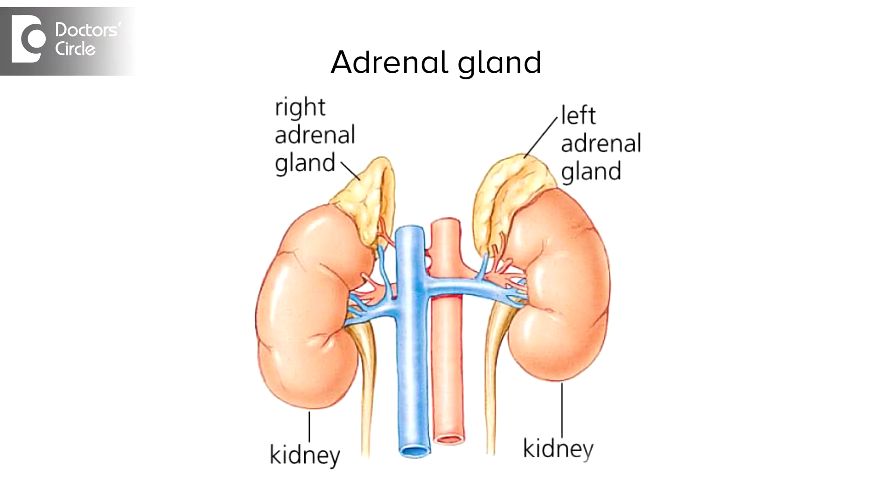What are the symptoms of adrenal insufficiency? The adrenals are pretty important endocrine organs located on top of the kidney, on both sides.